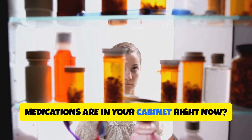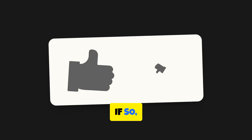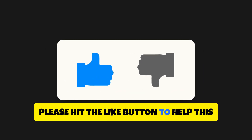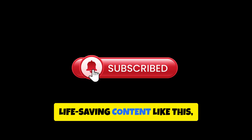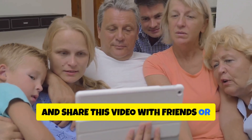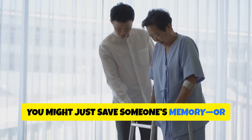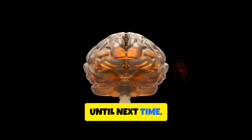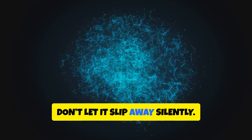So let me ask you this: how many of these medications are in your cabinet right now? Did you learn something today that you didn't know before? If so, please hit the like button to help this video reach more people, subscribe to our channel if you want more life-saving content like this, and share this video with friends or family who take daily medications — you might just save someone's memory or even their life. Until next time, stay sharp, stay informed, and remember: your brain is your most powerful asset. Don't let it slip away silently.